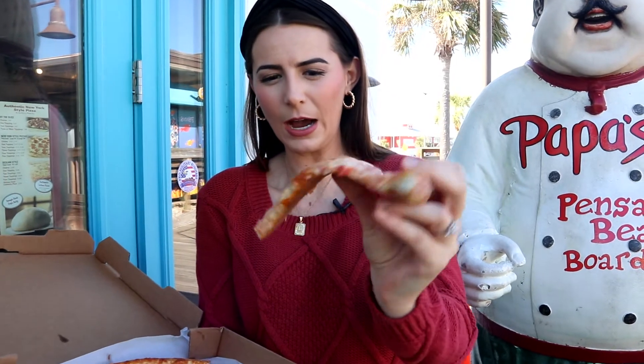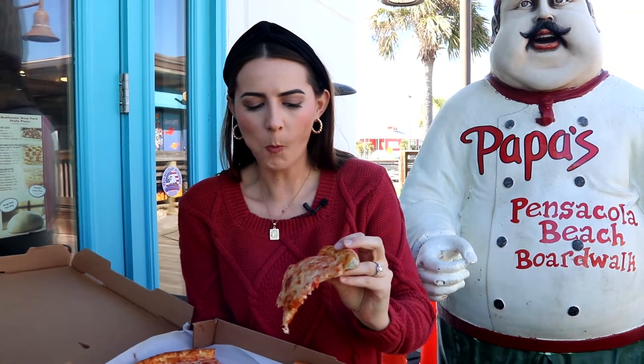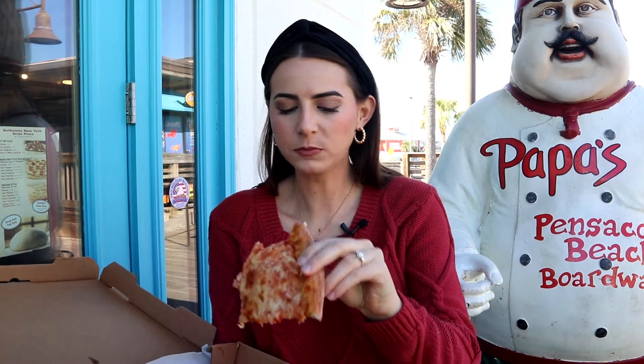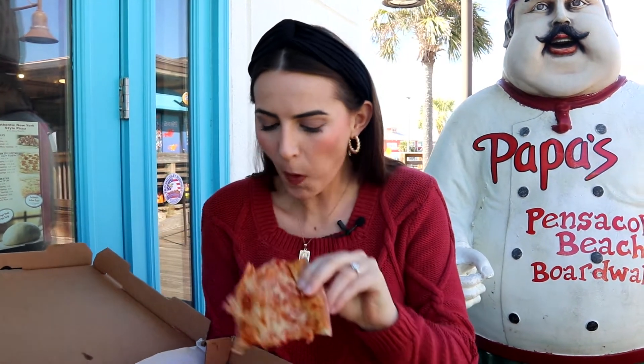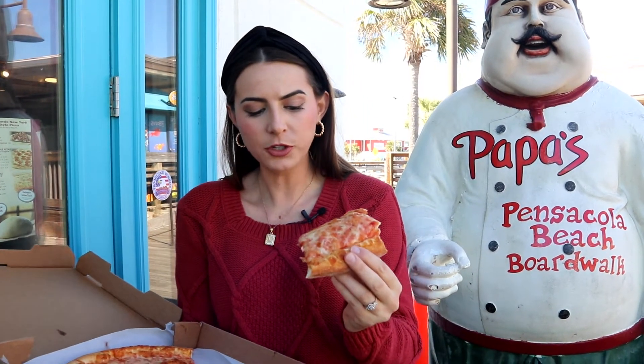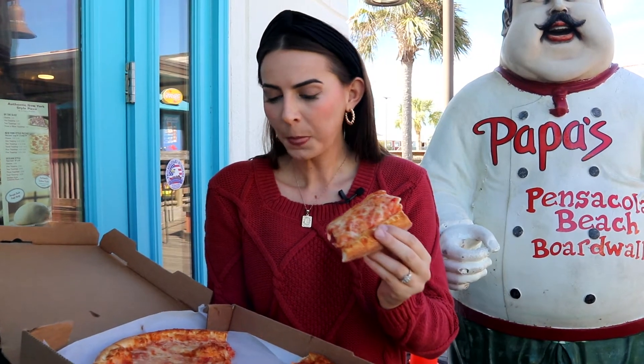Hopefully I don't burn my mouth, this looks pretty hot. That's a good cheese pizza. Nice soft crust — it's just a really balanced pie. Good sauce, good cheese, good crust. Look how fluffy it is.